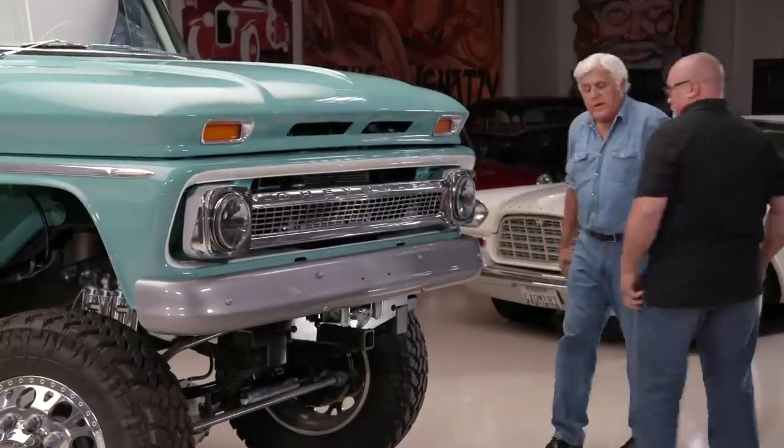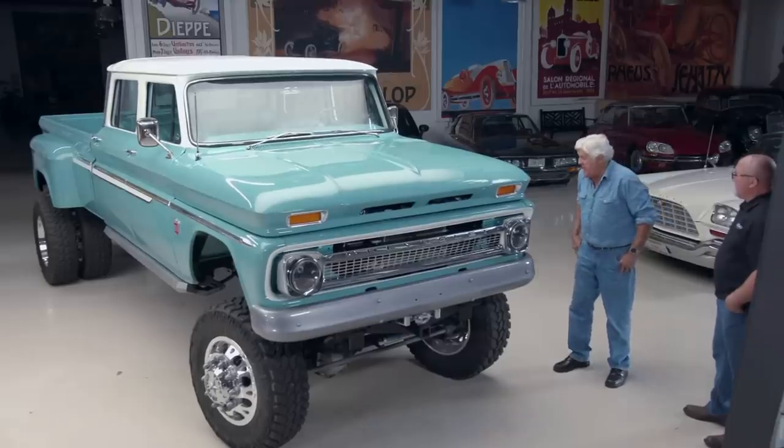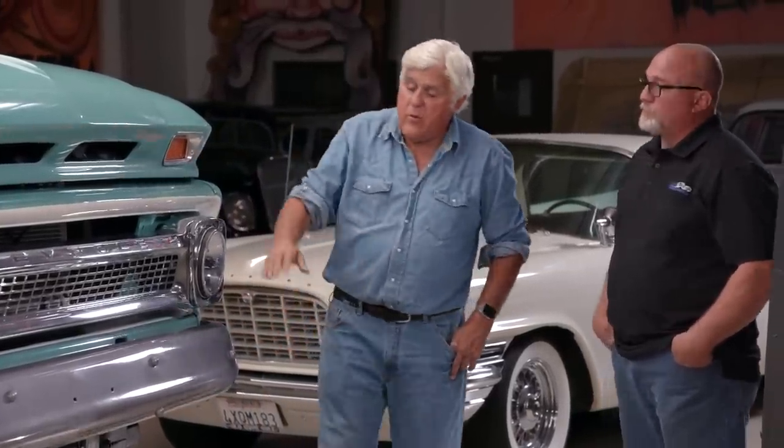Parallel parking this thing takes a couple of shots, but it has power steering, power brakes, and air conditioning. It weighs about 8,300 pounds full of fuel. The chassis is a one-ton frame. Drums are used in the back because Randall prefers them for a tow vehicle — more contact surface, which is why semis still use drum brakes.